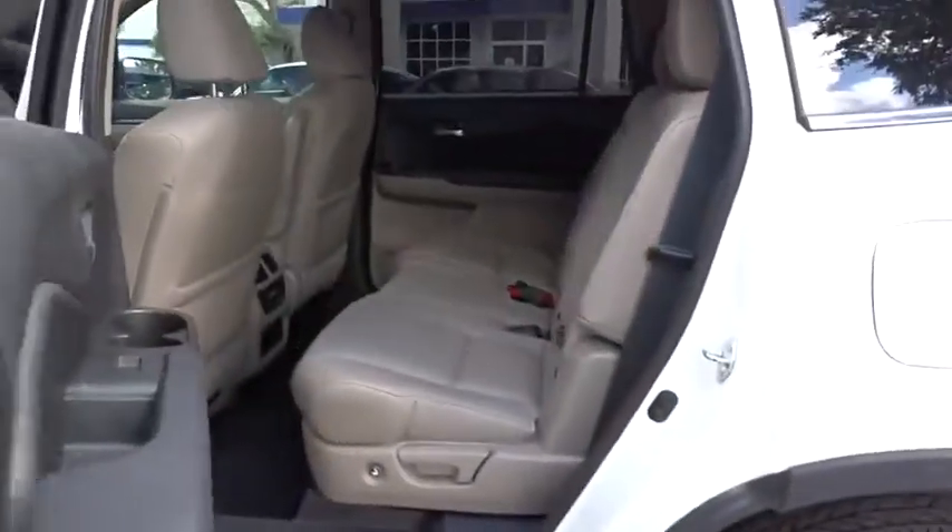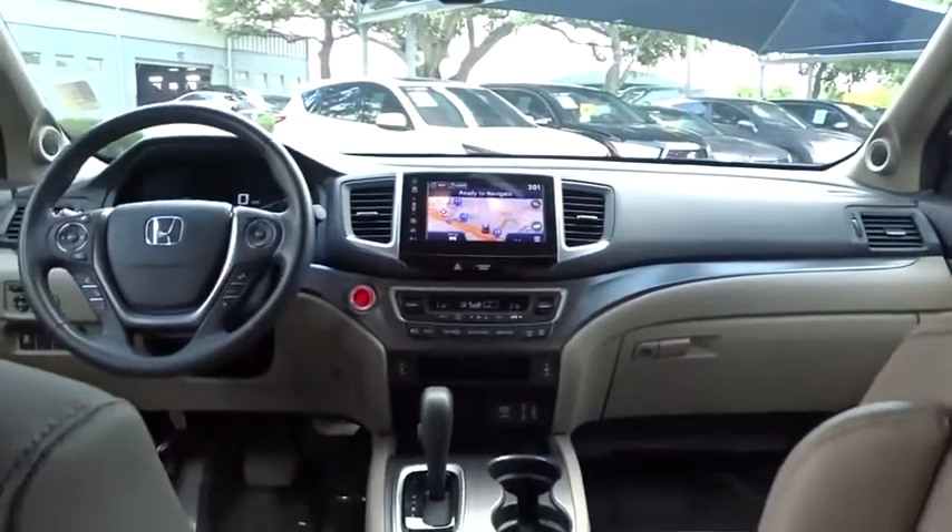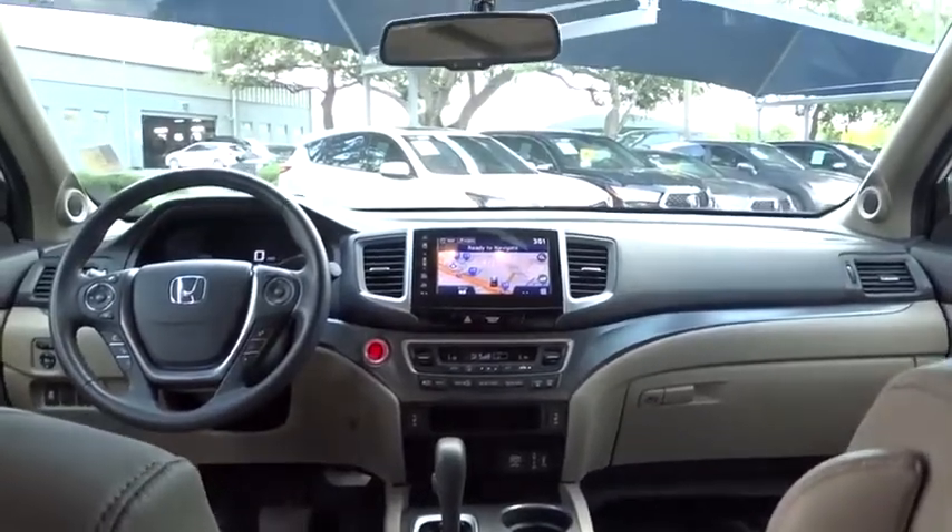Backup camera. Anti-lock braking system. Power liftgate. Steering wheel audio controls. Power passenger seat. Traction control. Stability control. Keyless entry. Remote engine start. Navigation system.